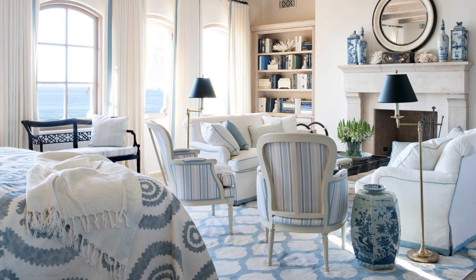A favorite color combination is blue and white. These two colors mix together effortlessly, but if you're looking to shake things up, try pairing blue with another color you already have in your room. Using the color wheel will help guide you on which color combinations work best for your blue rooms.